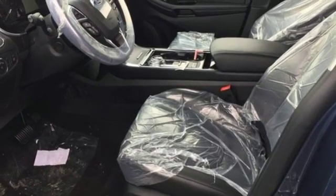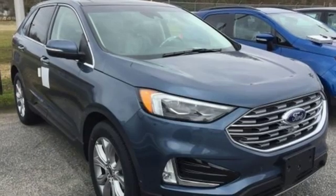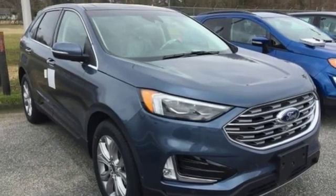Dual zone climate control, automatic transmission, hands-free liftgate, gas pressurized shocks and intercooled turbo inline four-cylinder engine.